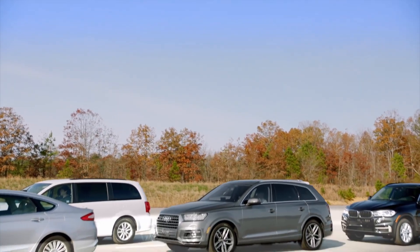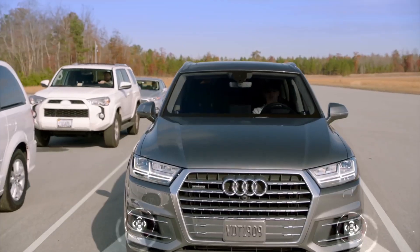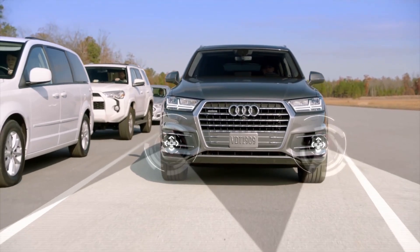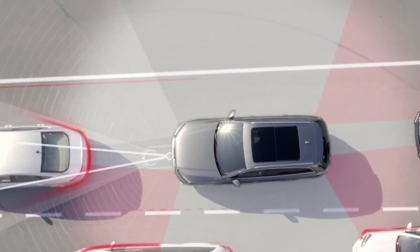One of the most exciting new systems in the Q7 is Traffic Jam Assist, which combines automatic acceleration, stop and go, and for the first time, steering guidance.